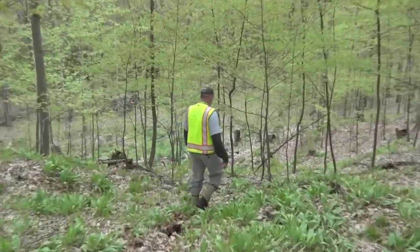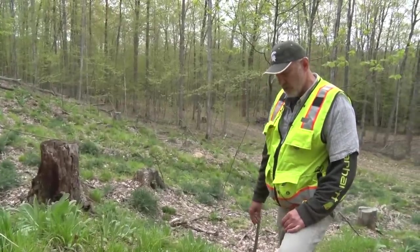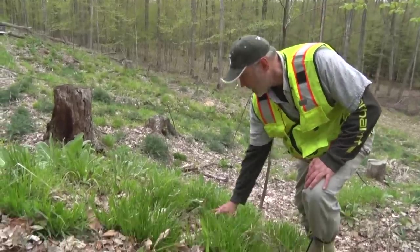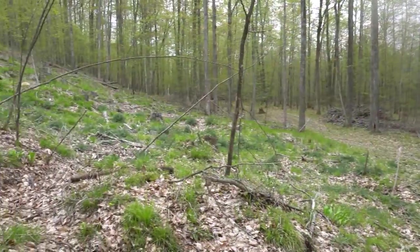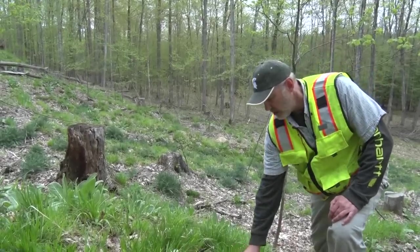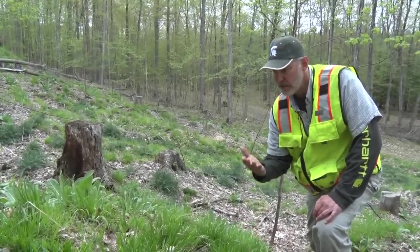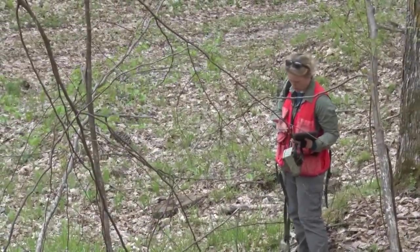There's basically no growing space here. If a yellow birch or a light-seeded tree species seed dropped on this, there's no chance it'll germinate. Even heavy-seeded tree species like oak have a hard time out-competing this type of vegetation — they can't get a head start.